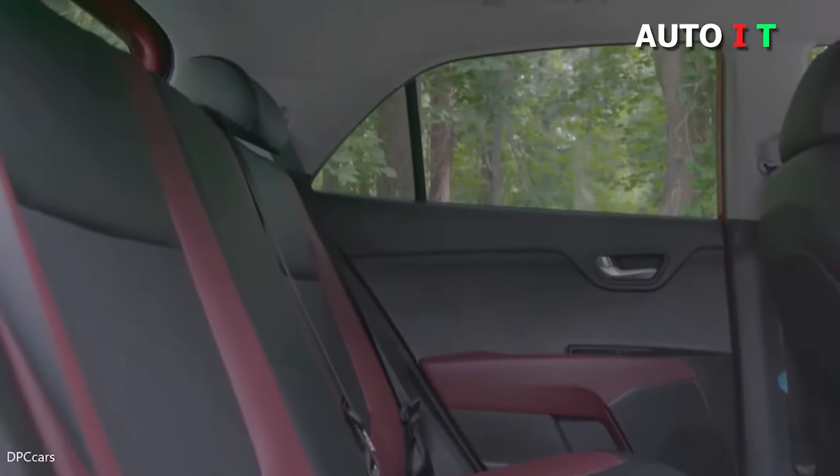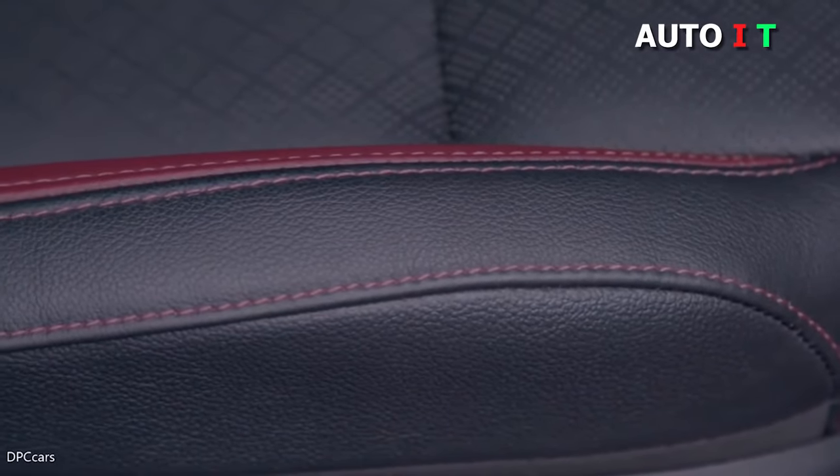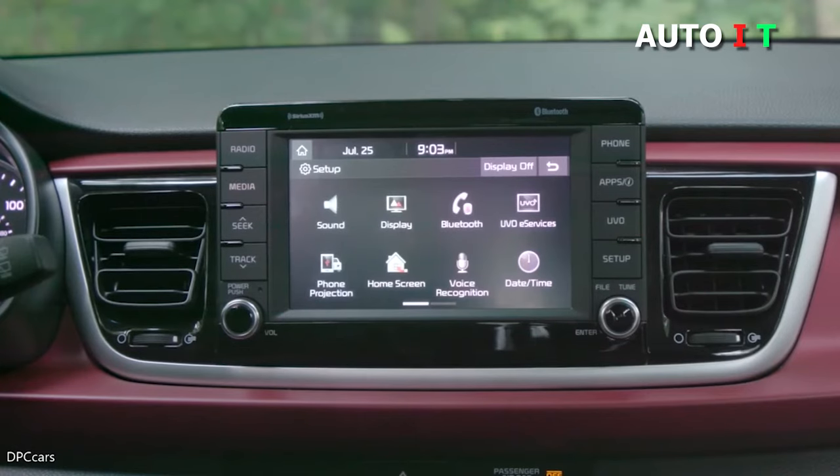The Rio comes standard with a well-positioned, high-on-the-dash 8-inch touchscreen with smartphone mirroring capabilities. The Kia Rio is perfect for a no-frills driver that otherwise appreciates understated luxury and a comfortable cabin experience.